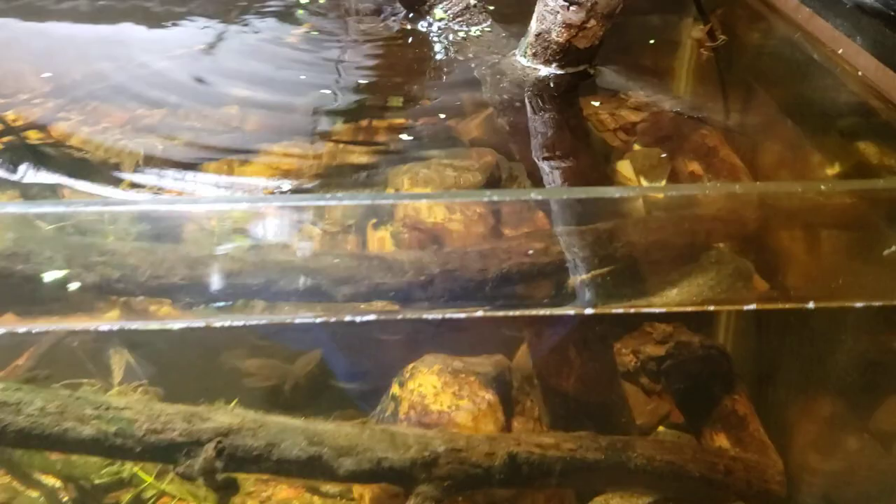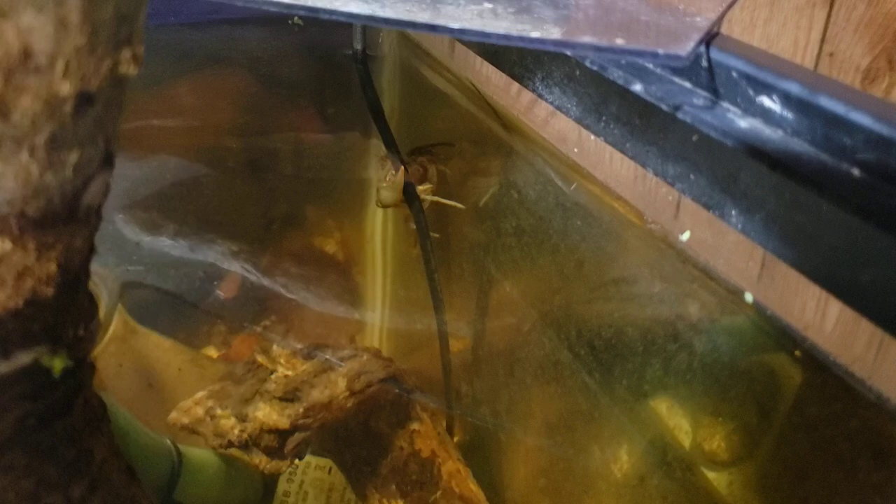Hey everybody, I was just walking past my native tank here and I looked over and noticed one of my crayfish trying to make an escape.